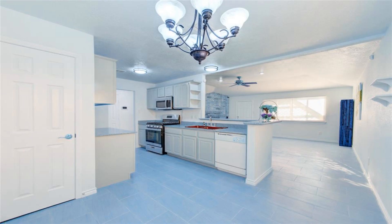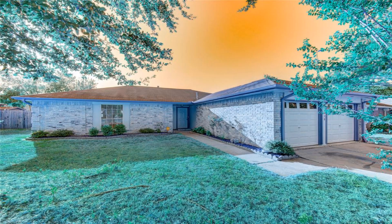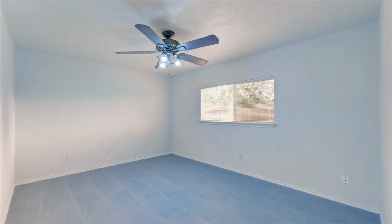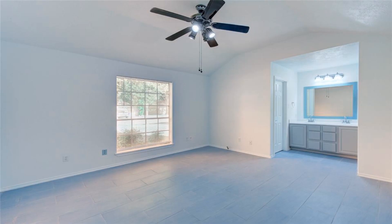Home has plenty of natural light, new tile floor in whole house, new blinds, new paint inside and outside and garage and cabinets, granite countertop, new garage remote control opener, and ceiling fans in all areas.